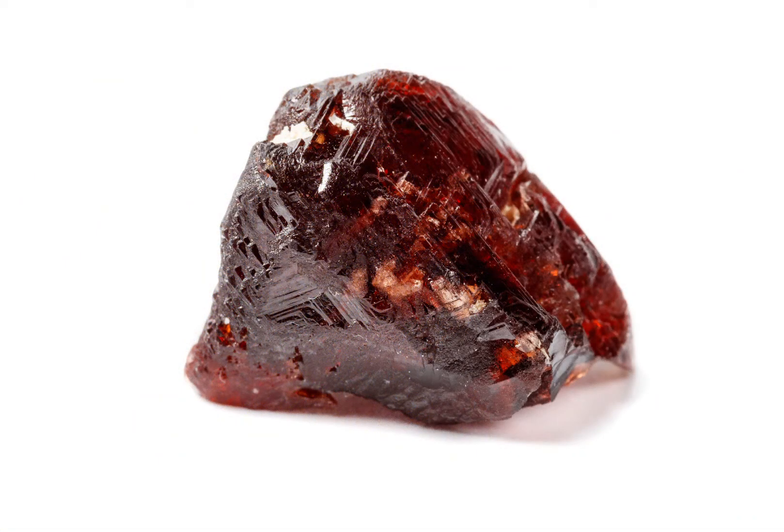Garnet's chemical composition varies depending on the specific species, but it typically contains aluminium, iron, calcium, magnesium, and silicon. The amount of each element can affect the colour and physical properties of the garnet. For example, iron-rich garnets are often red or brown, while magnesium-rich garnets are often green.